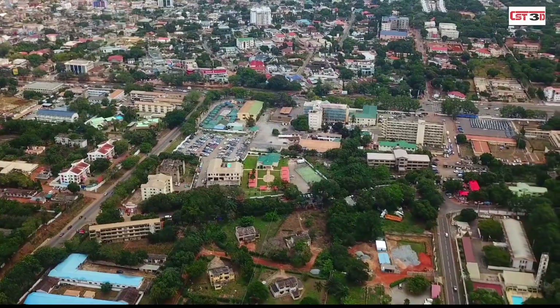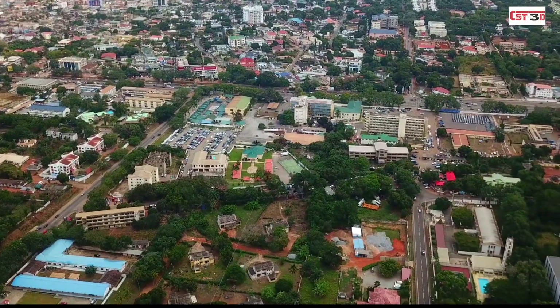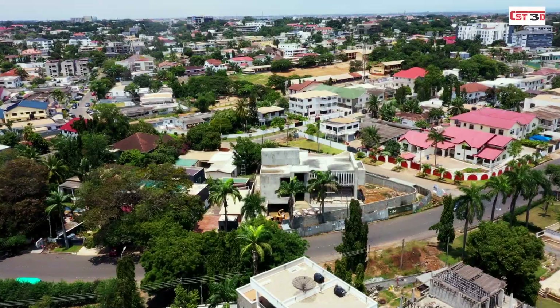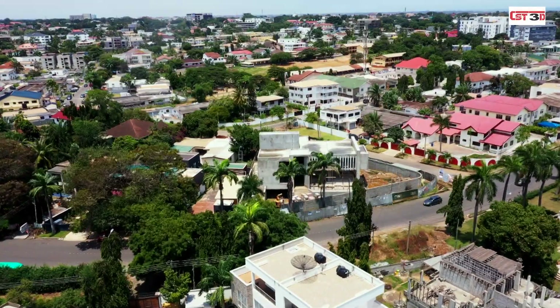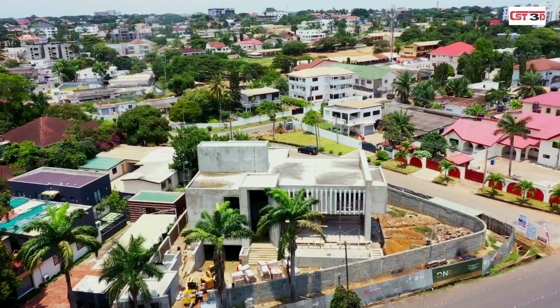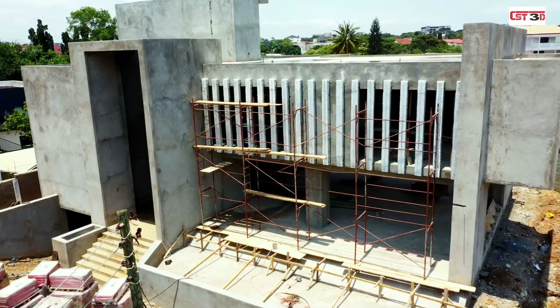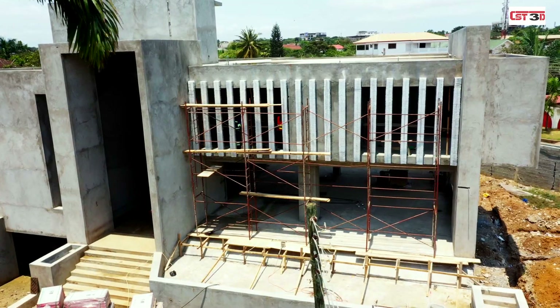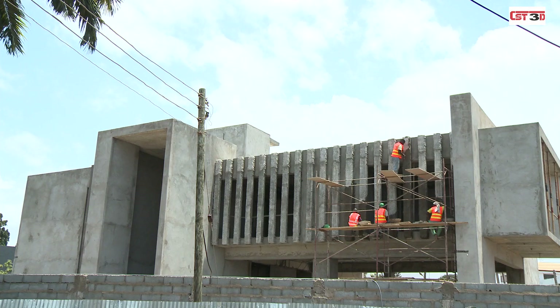One common feature of all the buildings however is the fact that the construction process has remained the same over time. There is however one iconic building emerging from Laboni's landscape that has applied innovative EPS panels from CST to create an exciting facade that is beginning to turn heads.